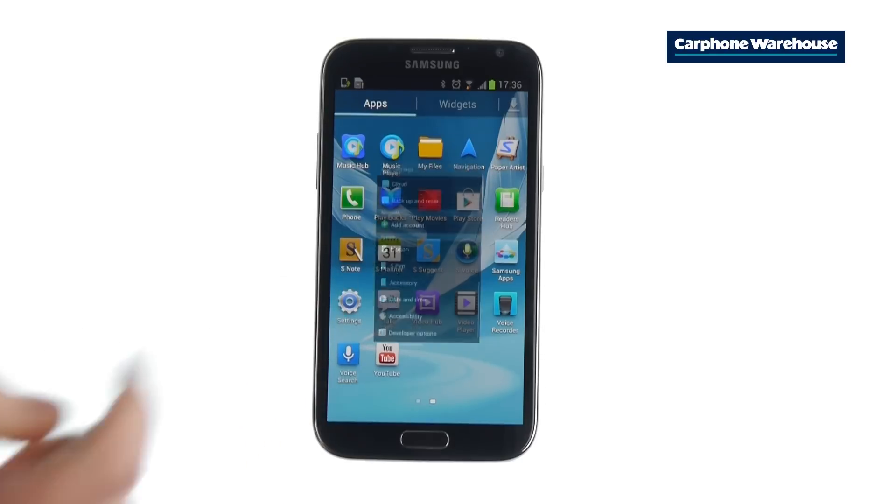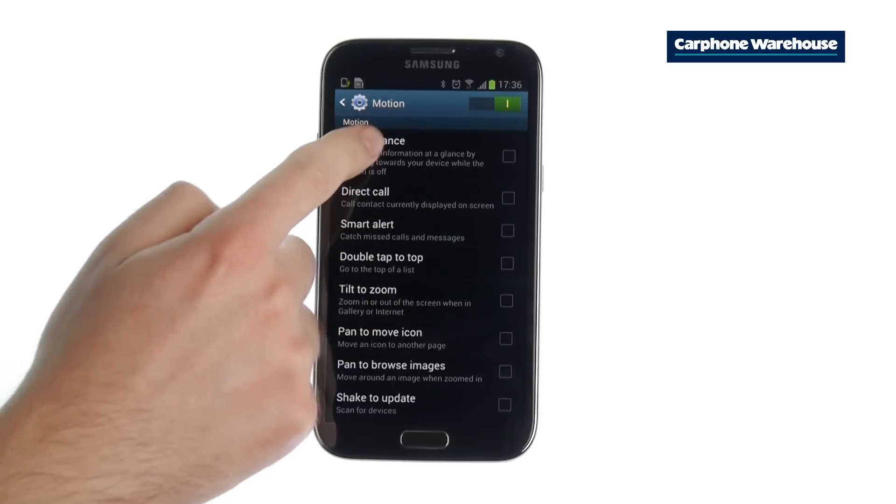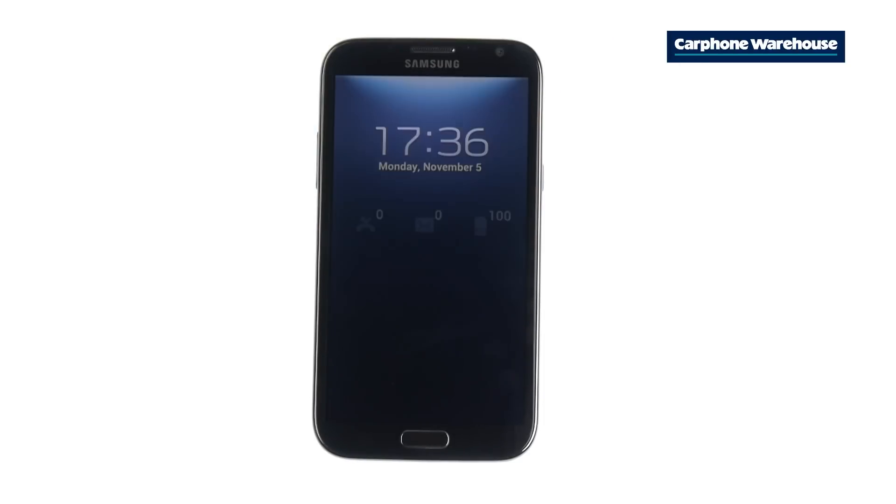To see updates instantly, use Quick Glance. Open up Settings, scroll down to Motion and select Quick Glance. Now just hold your hand over the sensors. Move your hand away and you'll get a quick update on the number of new messages, missed calls, new emails and your remaining battery life.